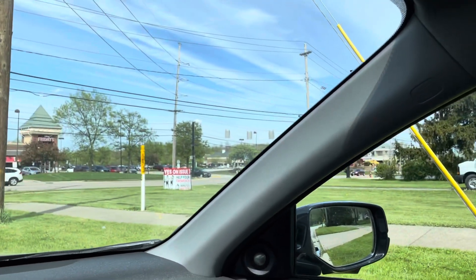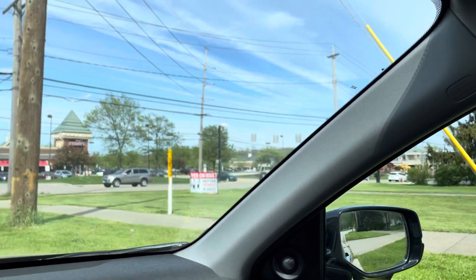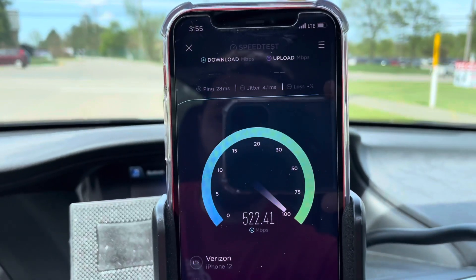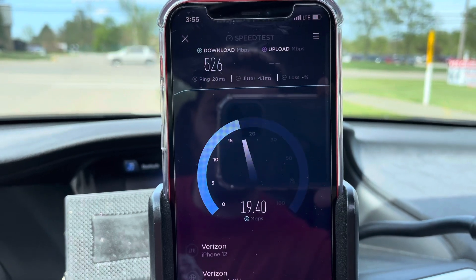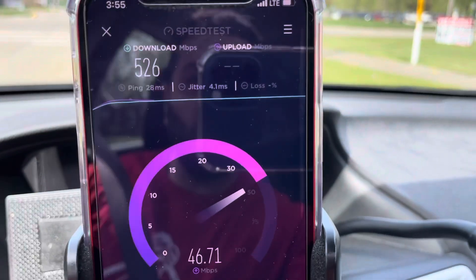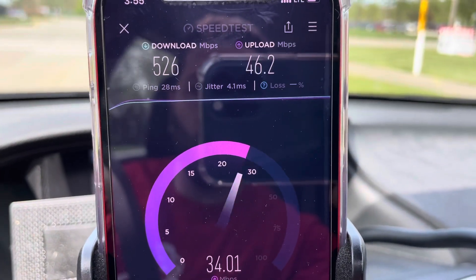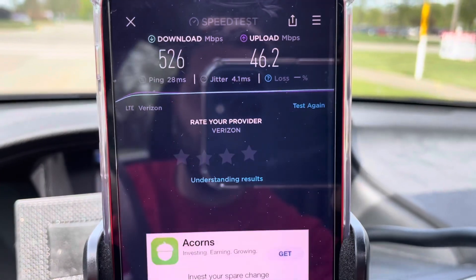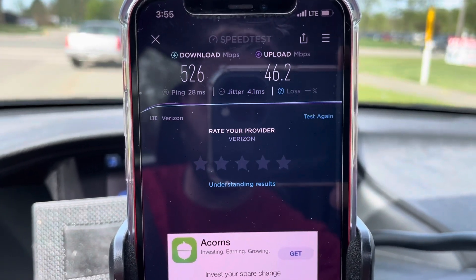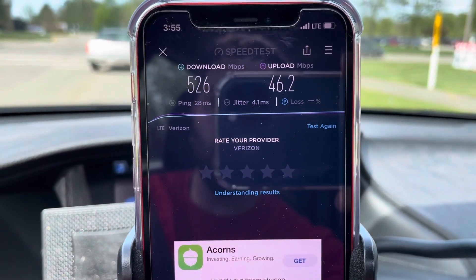The first two videos I did were for coverage over by Strongsville Mall. I'm still close to the mall, probably within a half mile, but there's more shopping over here, tons of traffic, and the Band 48 upgrades are absolutely tremendous. The speed tests are showing incredible capacity: 28 millisecond ping, 4.1 millisecond jitter, 526 megabits per second down, 46 megabits per second up.